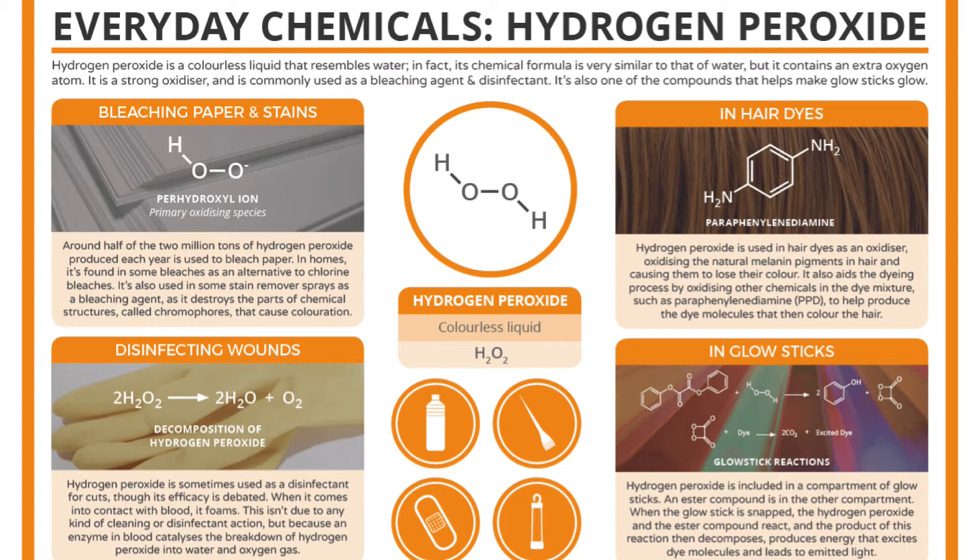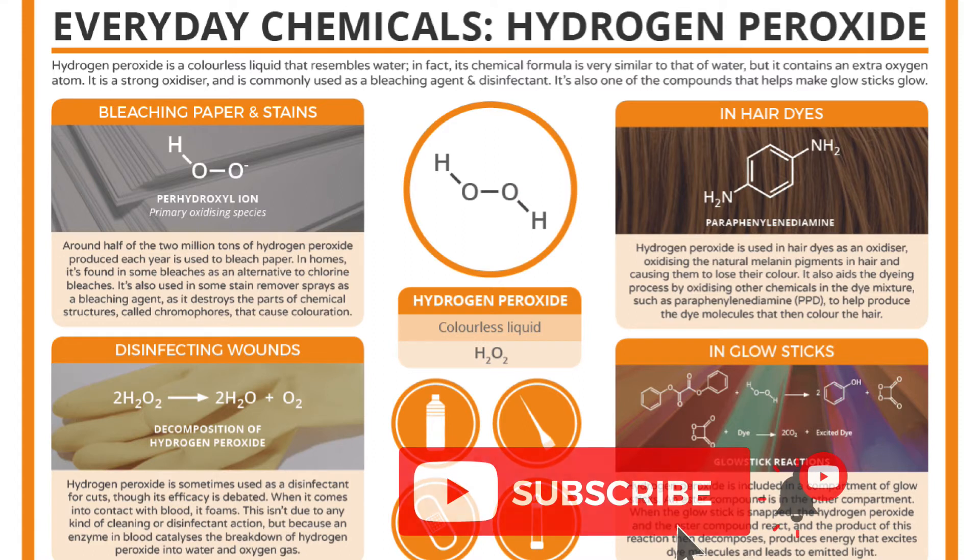If you've ever used hydrogen peroxide to disinfect wounds, you've probably noticed how foamy it is. The essence is that during the reaction, the molecular bonds of H2O2 weaken. Oxygen is formed on one side and water on the other. The foam obtained in that reaction is exactly the molecules of oxygen. Isn't science sometimes a little scary?